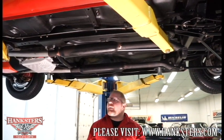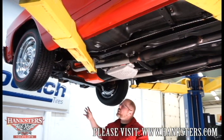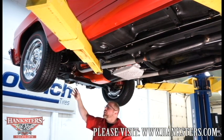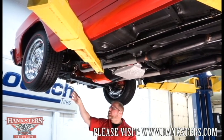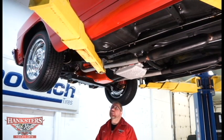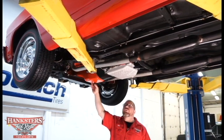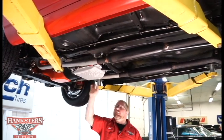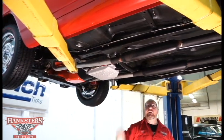We've got the '66 Nova up on the lift now and we'll go through the underside. Starting up front, they've done some customization with the Mustang II front suspension kit, which utilizes rack and pinion steering. Combined with that, there are all tubular control arms — uppers and lowers — and coilover front and rear suspension. Up front for braking we have disc brakes; in the back we have drums. For the driveline, there's a small block Chevy motor, a Turbo 350 automatic transmission with a nice aluminum transmission pan to help dissipate heat, and a flywheel cover to protect against dirt and debris.